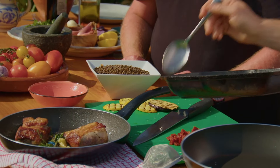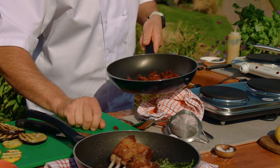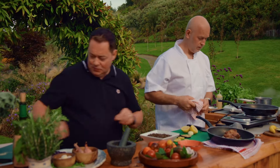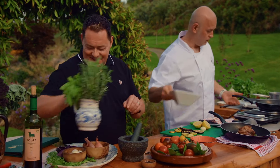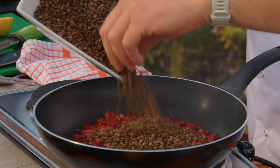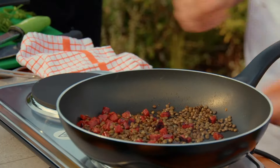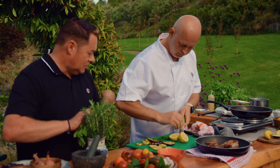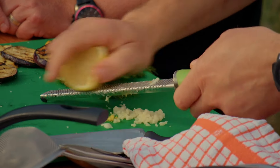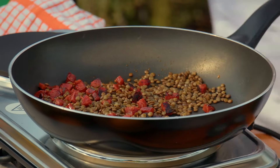Now we concentrate on the puy lentil salad — sweating off the chorizo. We're going to need lemon zest, garlic, dill and mint. Put the lentils in and turn it off just to warm them through. Some mint — mint and rosemary all work really well with lamb. Squeeze the lemon juice in there.